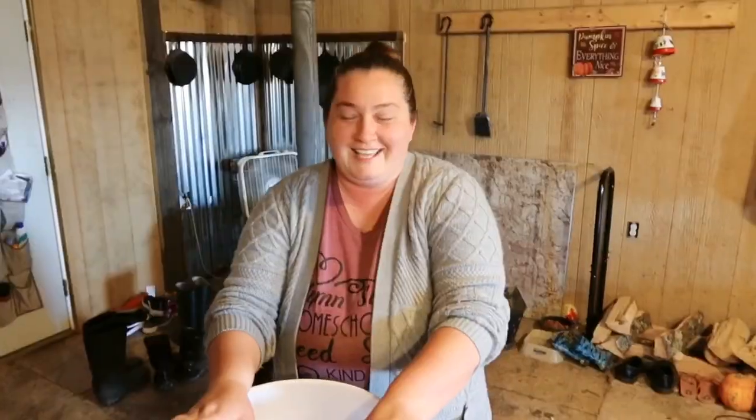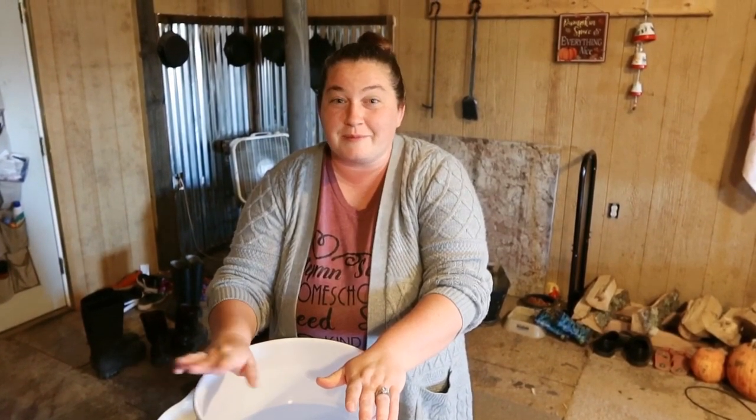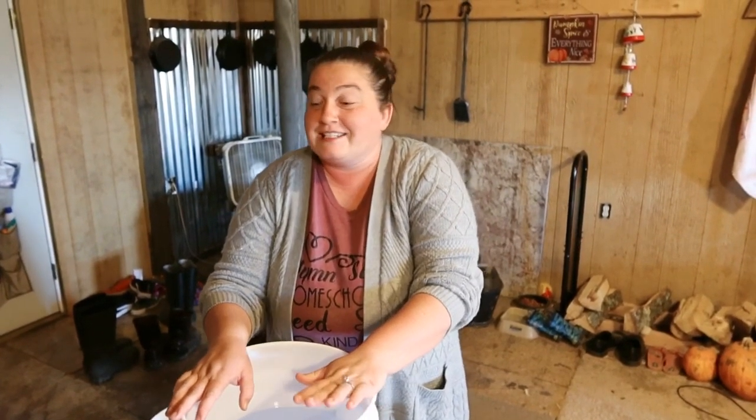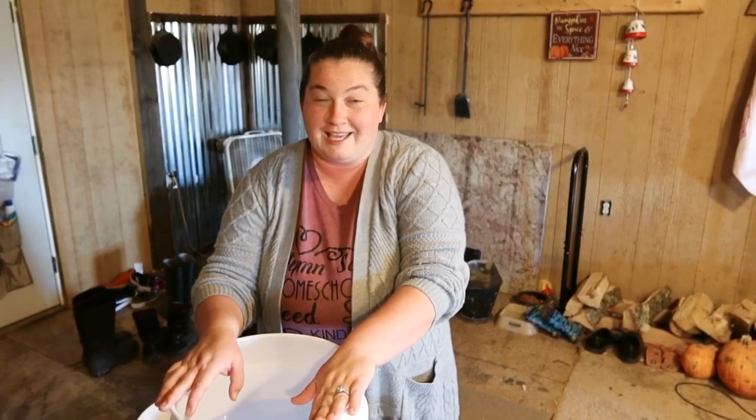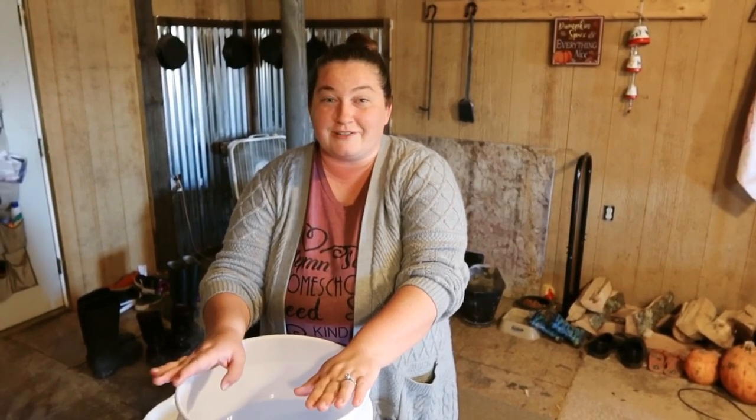I do have one more thing to show you — another food preservation method: how to store eggs. I am super excited about it. It's a tried and true way to preserve your eggs. I found this on the internet years ago when we had our first chicken flock and we had eggs like crazy — we were giving them away, selling some. But I decided I had to stop giving them away because I wanted to have eggs during the winter time. Chickens will slow down and sometimes completely stop laying.